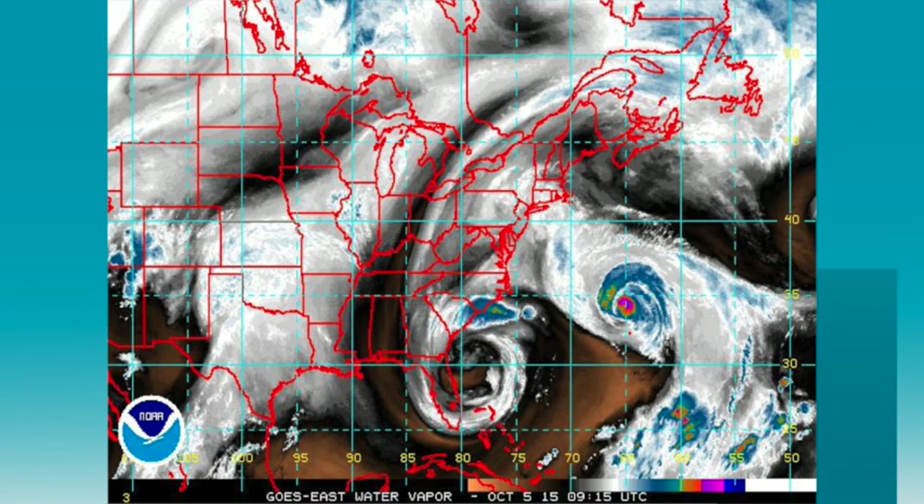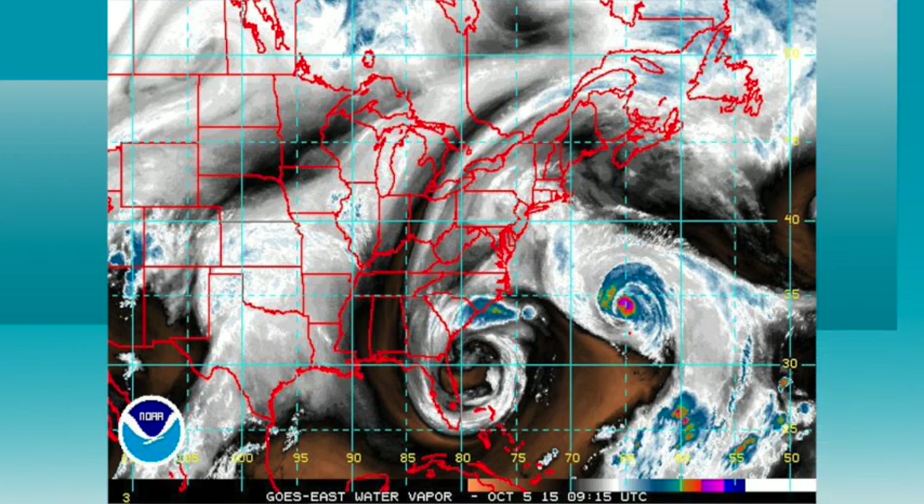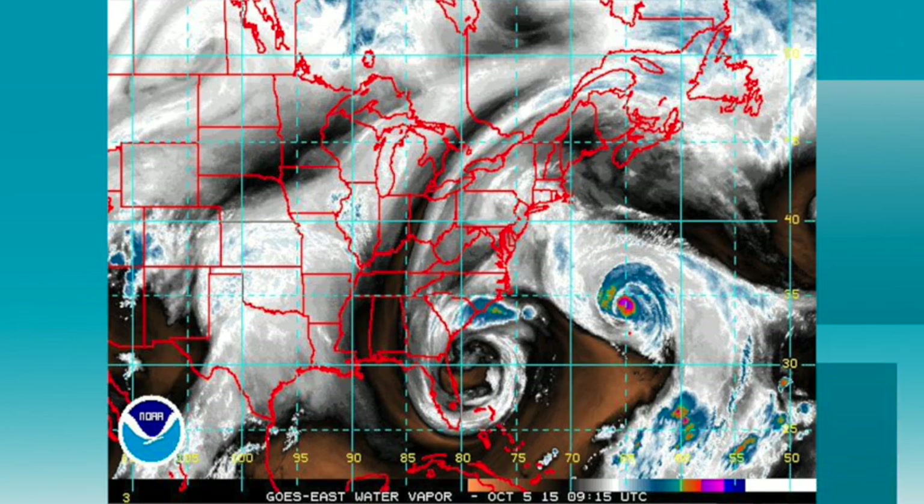That's a bigger-scale look at the water vapor satellite view, and you can see big rain still falling up around Wilmington, North Carolina. But South Carolina will see improving weather today, thank goodness, after just unbelievable rains.